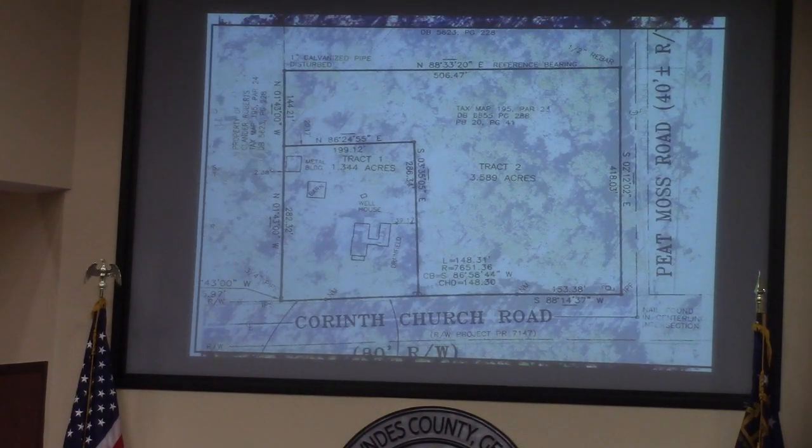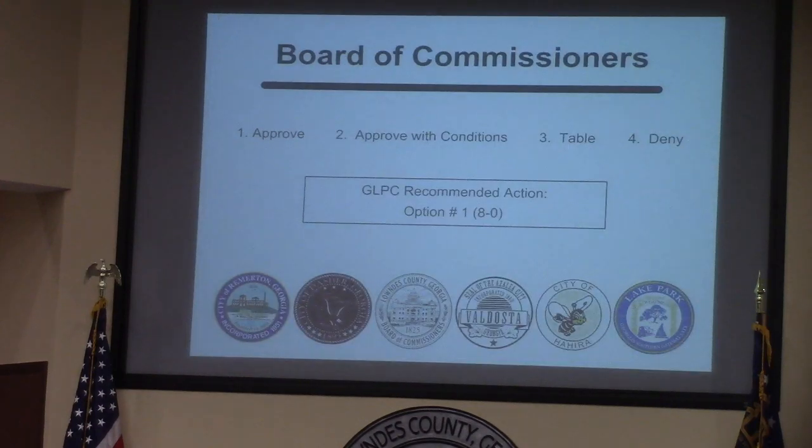Here is approximately how the house sits now and how the applicant is proposing to subdivide it into those legal conforming lots. The TRC analyzed the request, the standards governing zoning powers, and the neighboring land uses, and recommends approval, as does the GLPC, who heard the request and unanimously voted 8-0 to recommend approval.